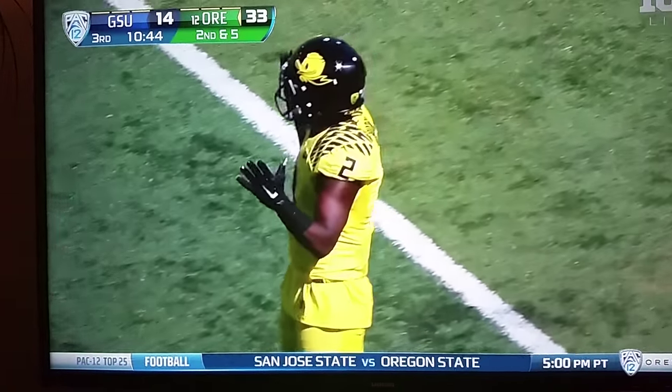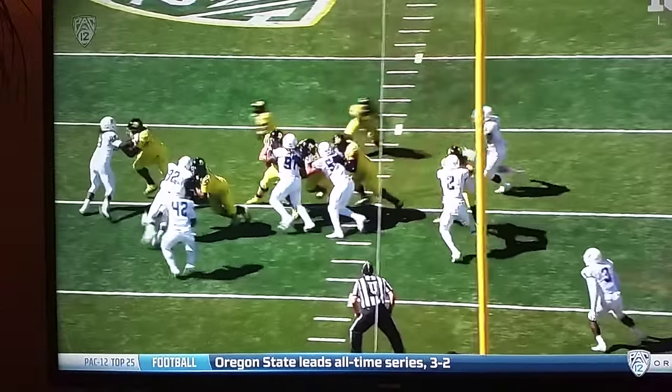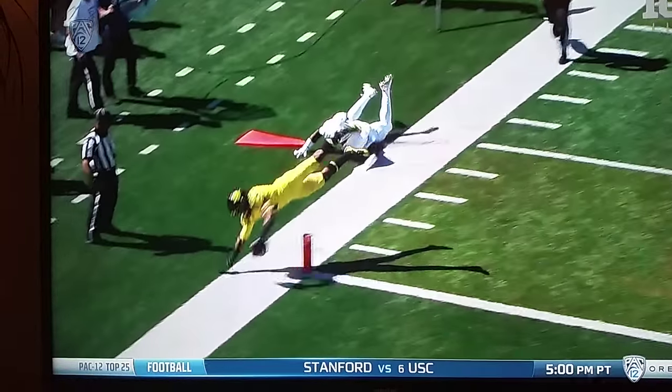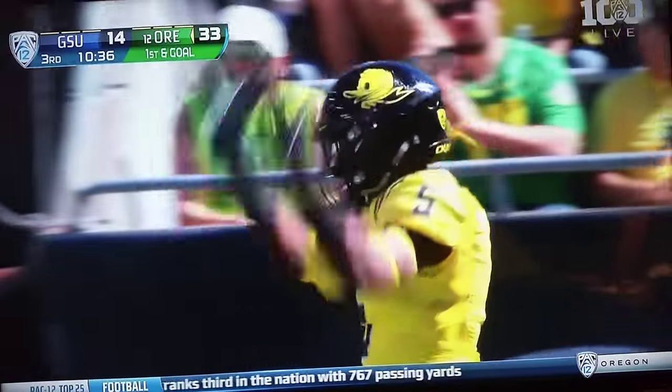First and goal coming for the Ducks after a nice yard pickup. Dangerous combination between these two guys in the backfield. This time, really wants to hand it off to Taj Griffin. Gets around that edge. The question is, did he step out of bounds before he... with the penalty, and they will take another look at this.